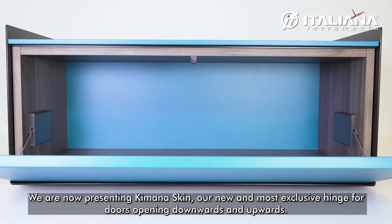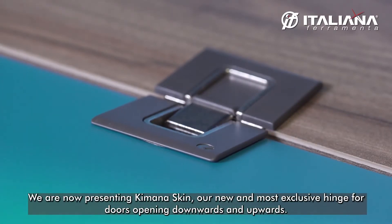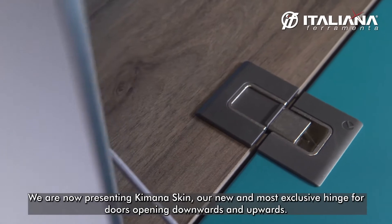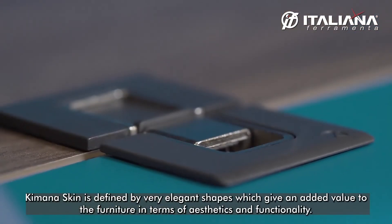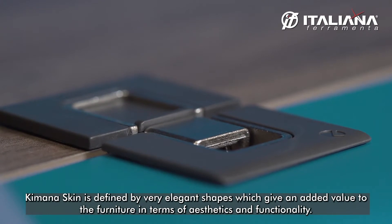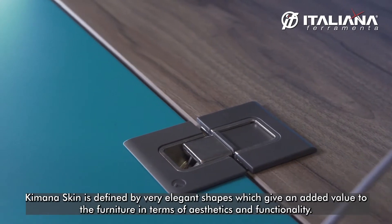We are now presenting Kimana Skin, our new and most exclusive hinge for doors opening downwards and upwards. Kimana Skin is defined by its very elegant shape, which gives an added value to the furniture in terms of aesthetic and functionality.